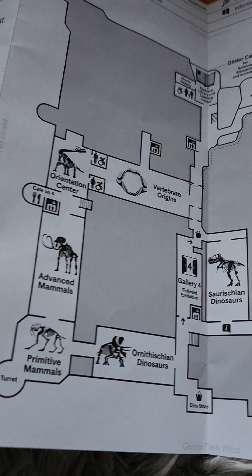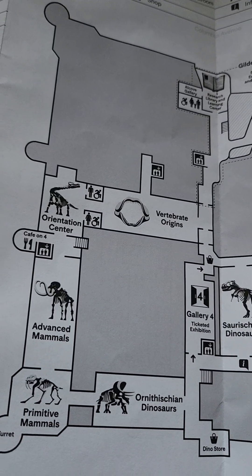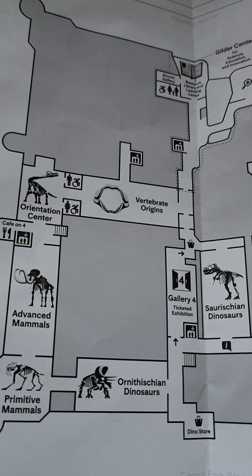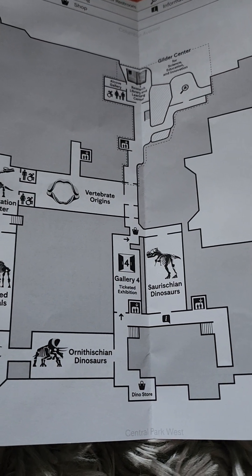What's my favorite exhibition, you ask? I'd say the titanosaur one. That's the orientation where they show that movie — that movie is also a map for this floor, the fourth floor.